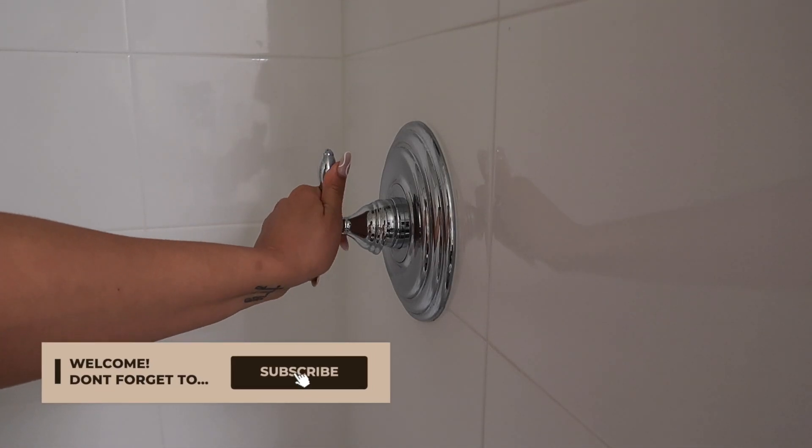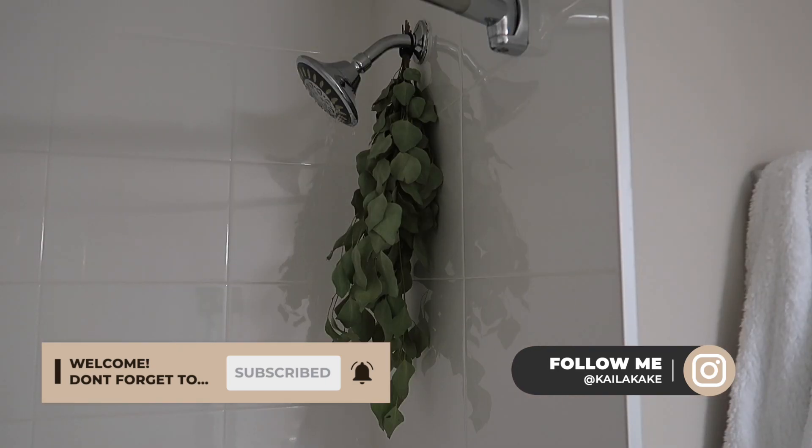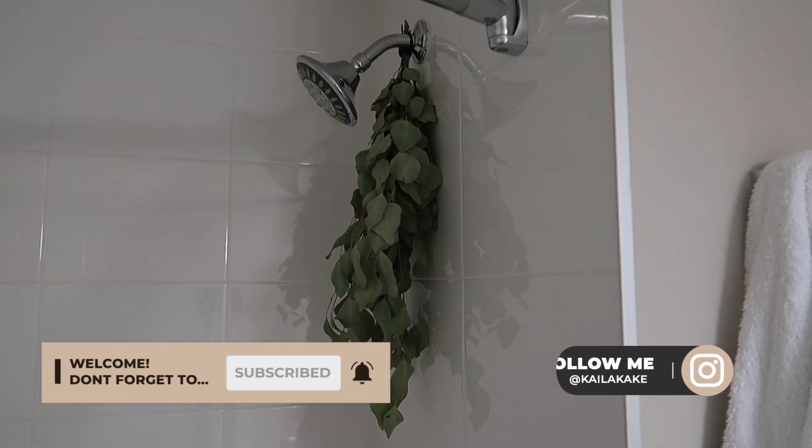Hey guys, welcome to the channel. Today I'm going to be sharing my shower routine, self-care routine — just how I get my skin all nice and smooth and really care for myself.